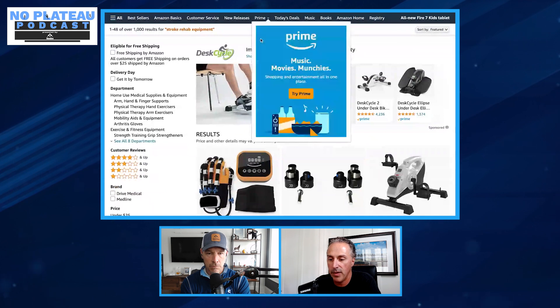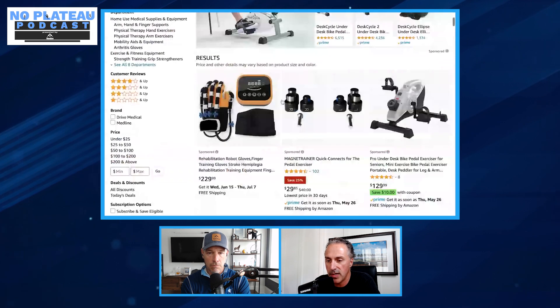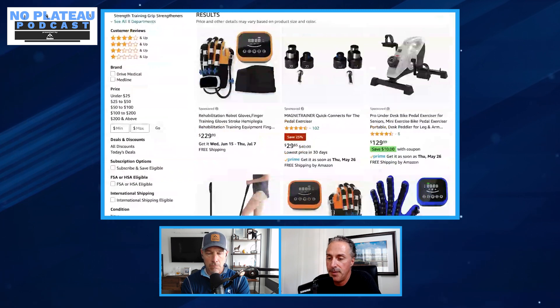As scrolling continues, there's an arm bike — which is good — and then a robotic glove contraption, which Henry has seen a lot of lately, mostly out of Asia. He's a little nervous about this one, especially from a financial perspective. The median household income in America is roughly $60–70K per year, and if you've suffered a neurological injury you may have lost one income. So if you have limited funds, you want to make sure what you're buying has the strongest evidence to support it.